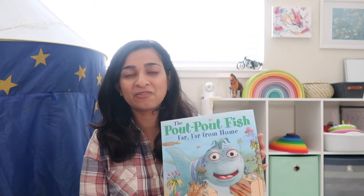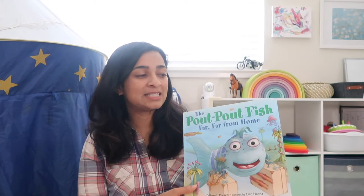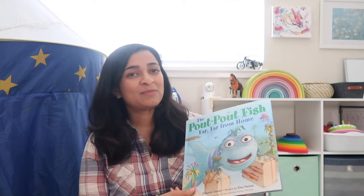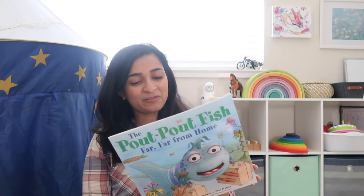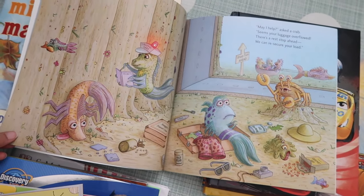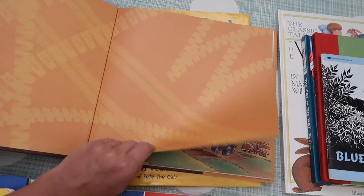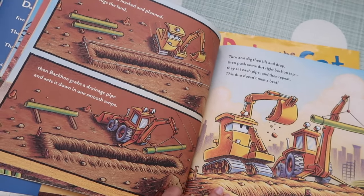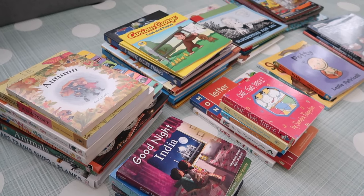Pout Pout Fish is another popular book for kids. This one called Pout Pout Fish Far Far From Home is about a fish that goes on vacation and misses his toy left back home — a cute story. Not all Pout Pout Fish books are ones I'd recommend, but some of them are really good and Vikrant loves them. The pictures are very funny and detailed, capturing a child's attention. The words rhyme, which is also important for toddlers — they enjoy listening to a rhymed storyline. I'd pick up a couple of simple storybooks for your collection.